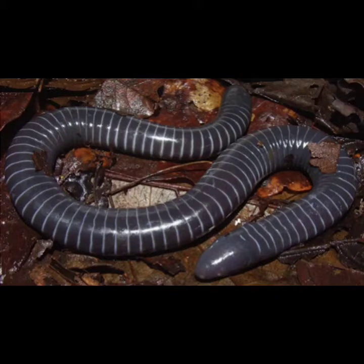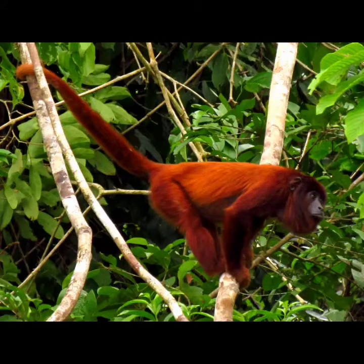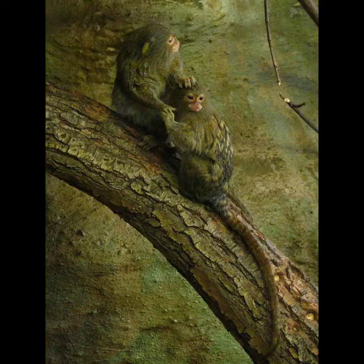Caecilians are legless amphibians that live in water or burrow in the ground. There are also bigger animals in the rainforest. There are many kinds of monkeys, from large howler monkeys to tiny pygmy marmosets — the world's smallest monkey.